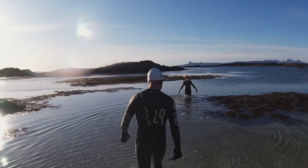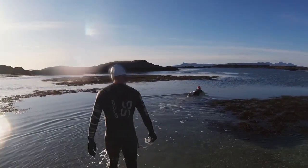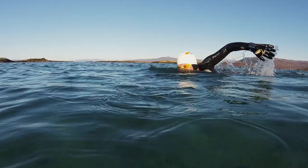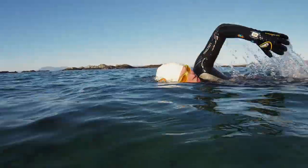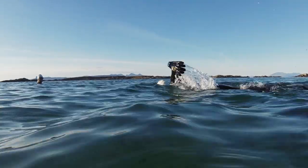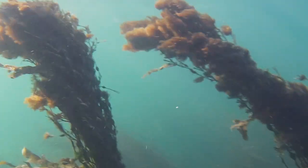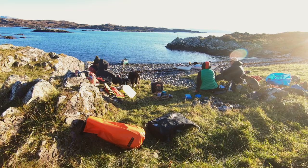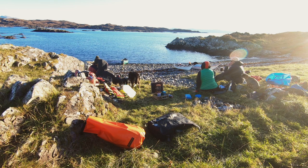Still, we needed to step ashore occasionally to check where we were. On one island, we even found deer hoof prints. Seals followed us but at a respectful distance, and I didn't get any shots, which was a shame because this is some of the clearest water I've swum in anywhere. The whole swim was just two kilometres, but hugely varied and a full winter's day out.